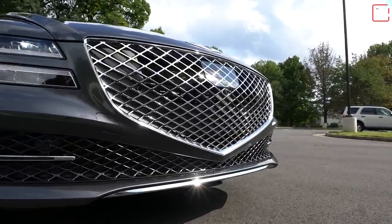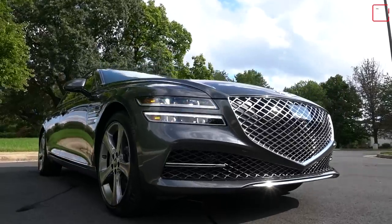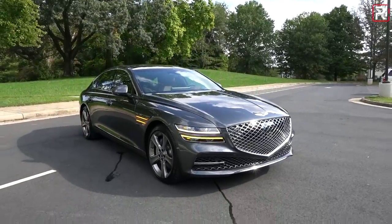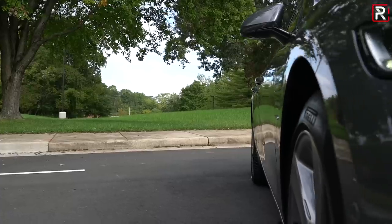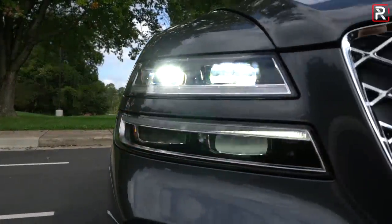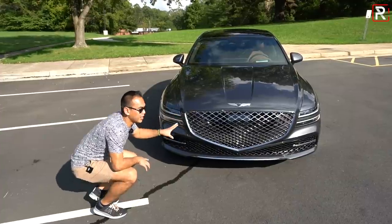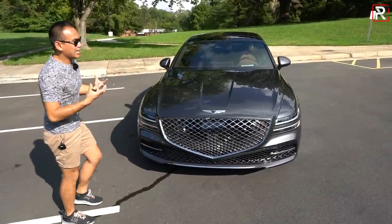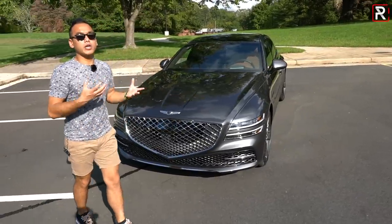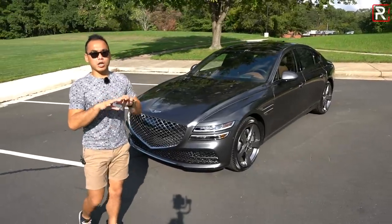It's got a very large radar sensor for the adaptive cruise control that comes standard on every Genesis model, unlike a lot of its European competitors. The crest grille is flanked by these quad beam full LED headlights with two signature light design elements — LED daytime running lights, LED low and high beams. There are no fog lights, but there's a lot of chrome and bling in the front end — very Bentley-like, almost Aston Martin-like, especially with the Genesis winged emblem.